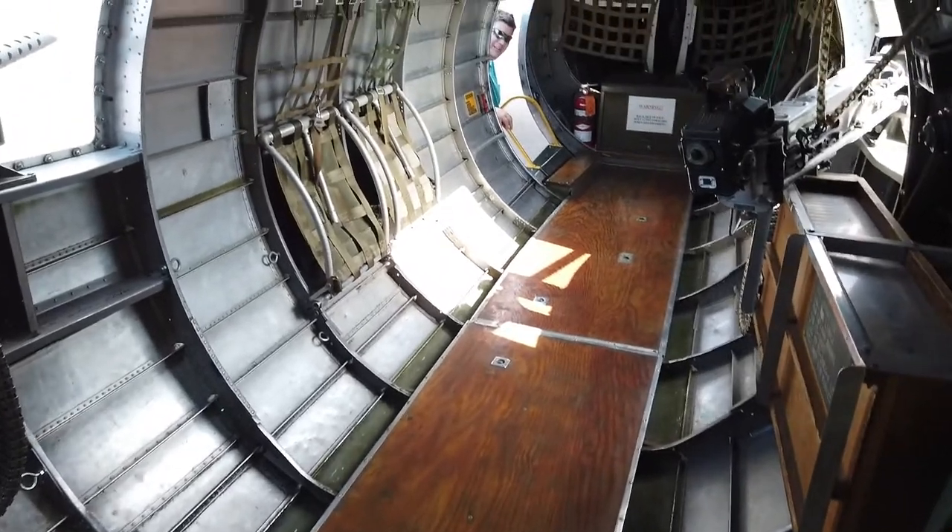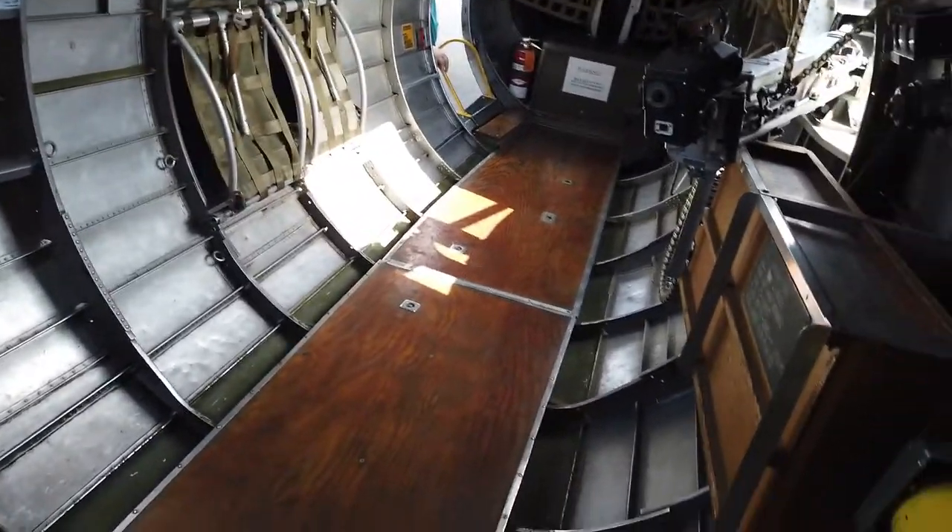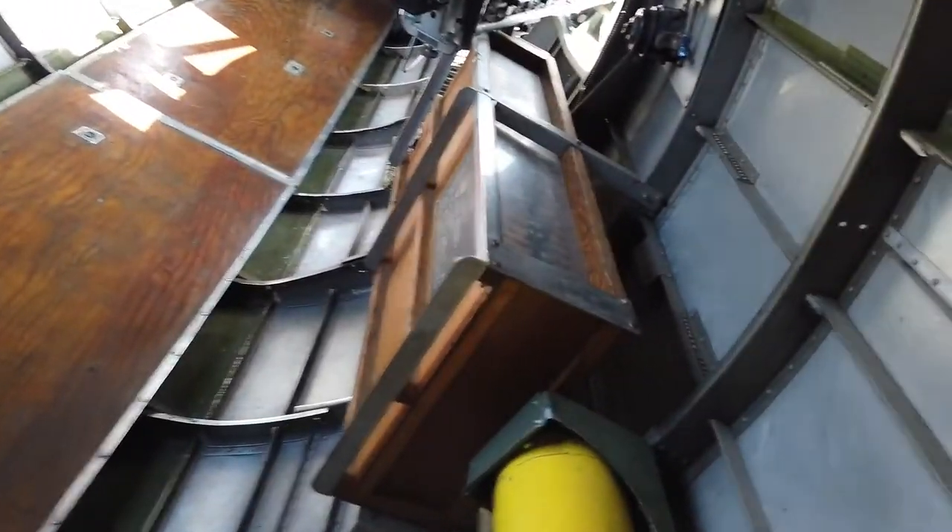I'm not talking to you, I'm talking to the video. Oh my god — I hit my head again. Here's one of the side gunner stations.